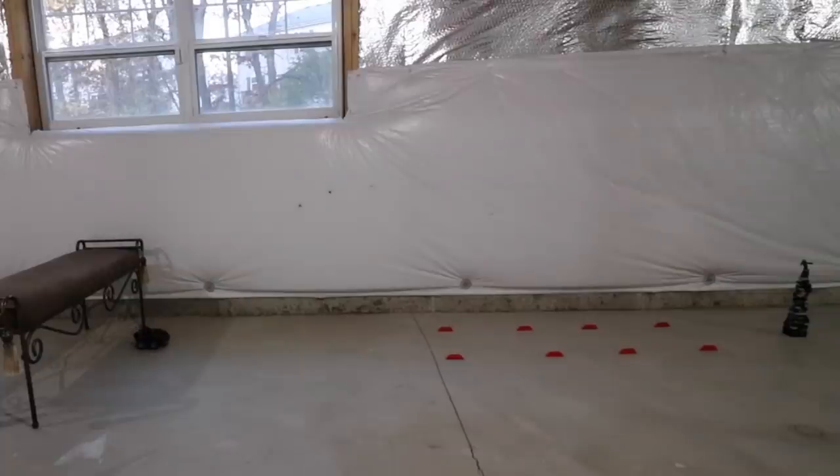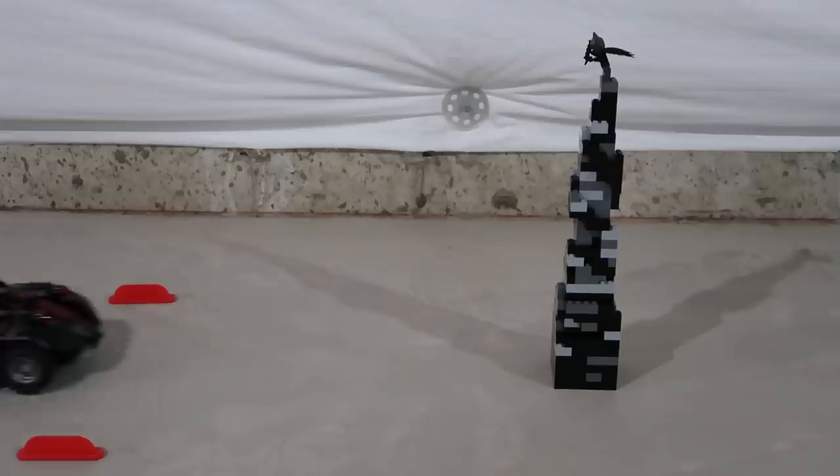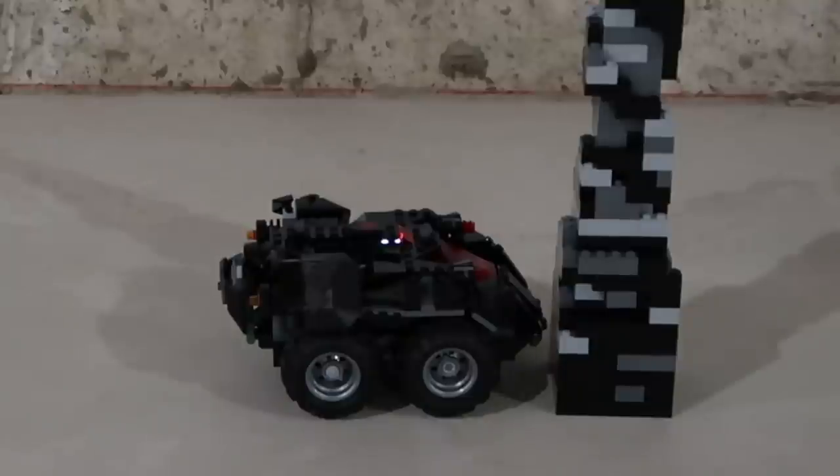Alright, so we're all set and ready to go. Let's do this — three, two, one, go! So that was so close — we were literally that close from knocking it down.